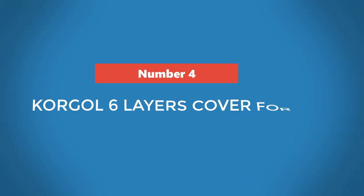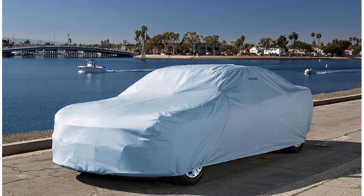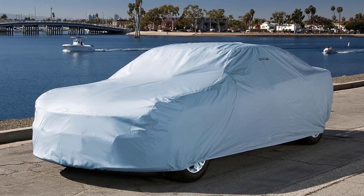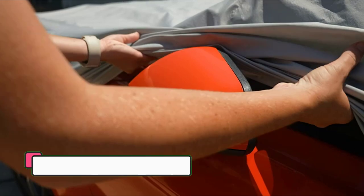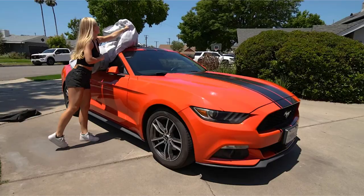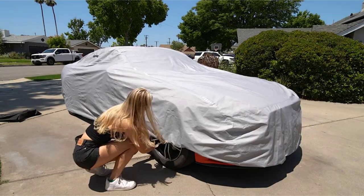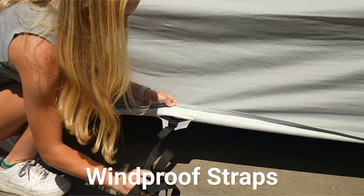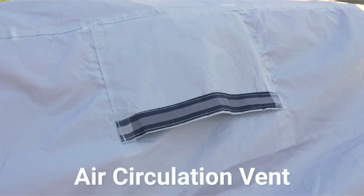Number 4: Korgal 6 Layers Cover for Car. Korgal car covers are made of premium material with a professional design and all-weather protection, fitting for sedans and available in 5 sizes. The Korgal car cover is your best protection against weather conditions. This non-scratch car cover is made of high-quality materials with a simple and professional design, and it is also the cheapest car cover for winter. Key features: six-layer automobile cover, outside multi-layer material, water-resistant and sunproof, three windproof straps, frost and snow protection, reflective strips for night, tear-resistant, and soft cotton inner lining.